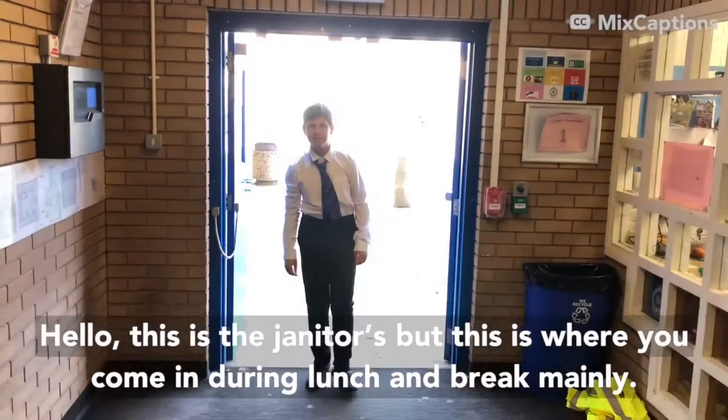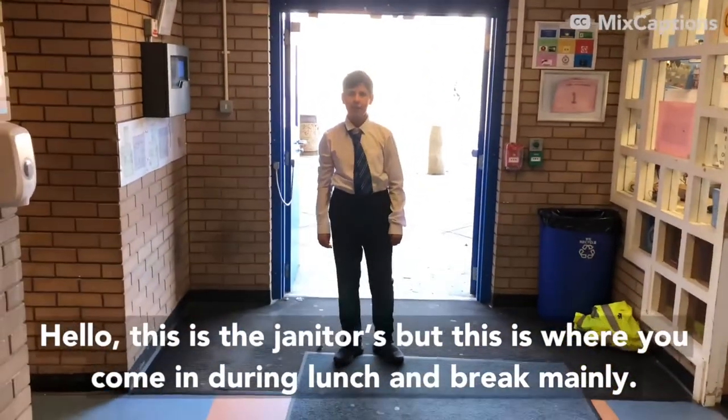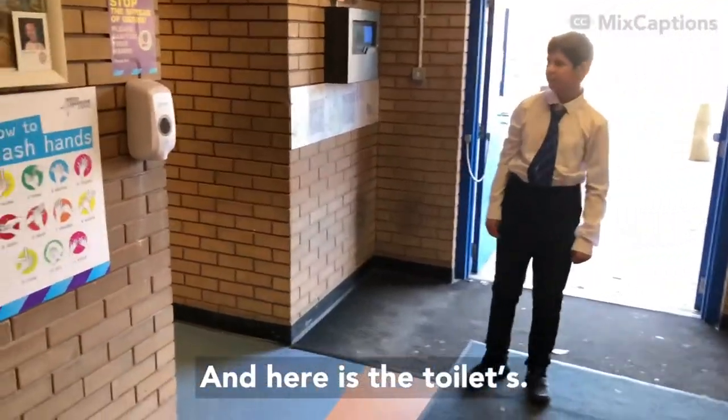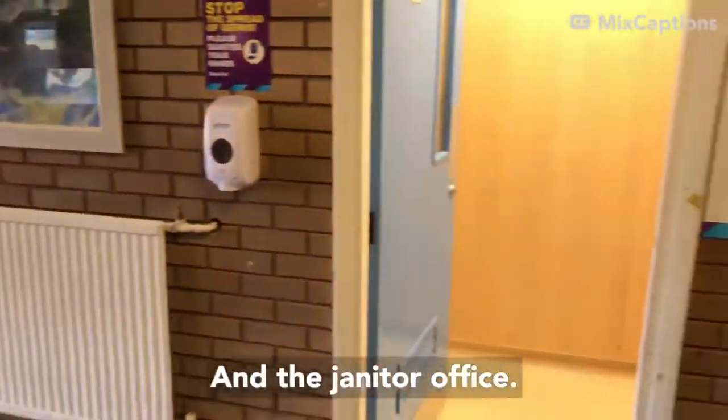This is the janitor's door. This is where you come in during lunch and break mainly. And here are the toilets — boys toilets, girls toilets — and the janitor's office.